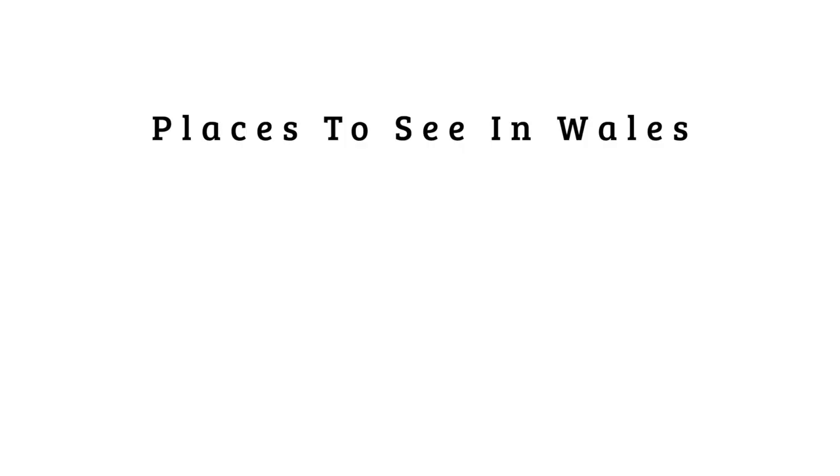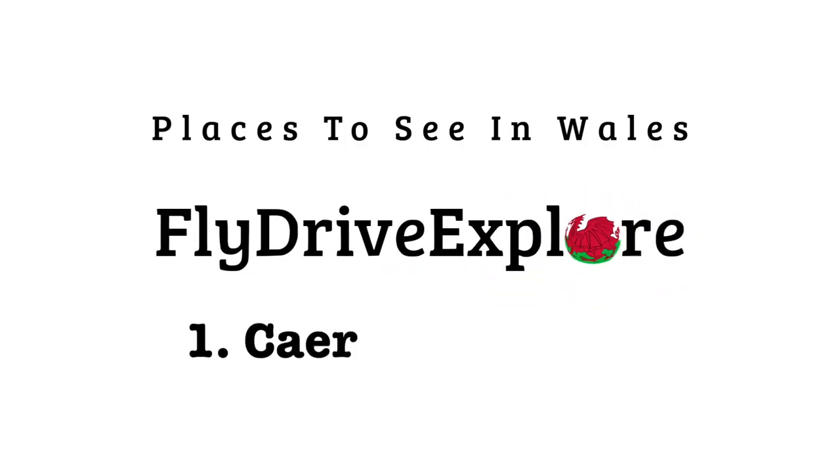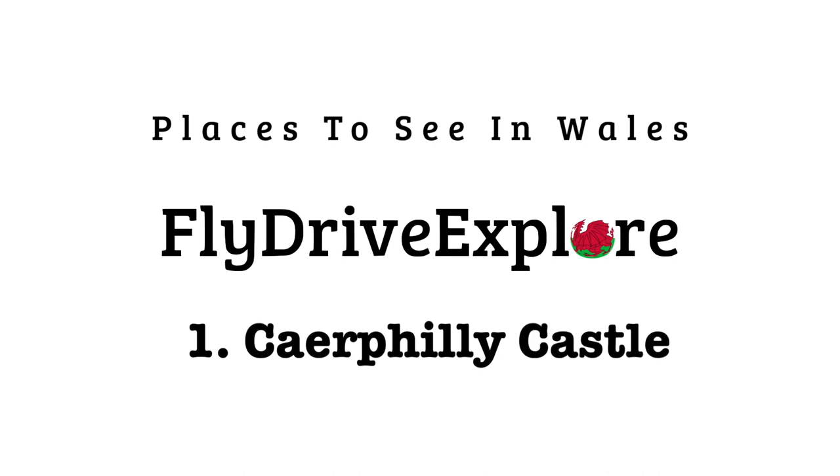Hello and welcome to the first video in our new series, Places to See in Wales. We'll be looking at some famous and not so famous sites around the country, and hopefully give you some inspiration to visit Wales. So let's get started.